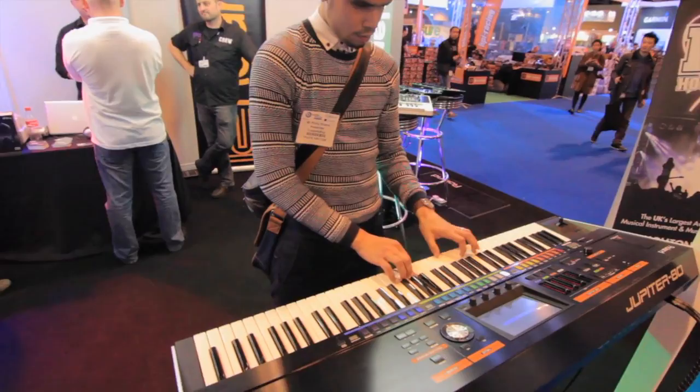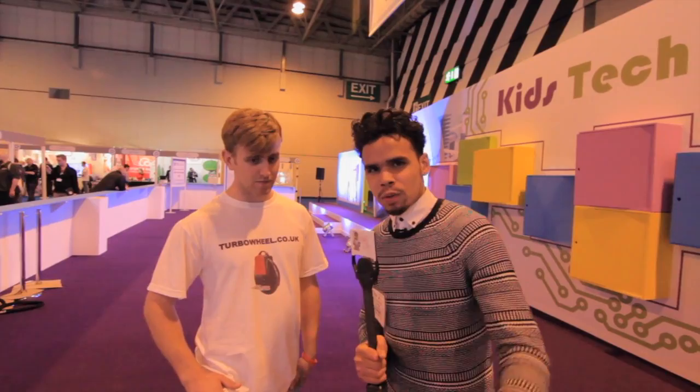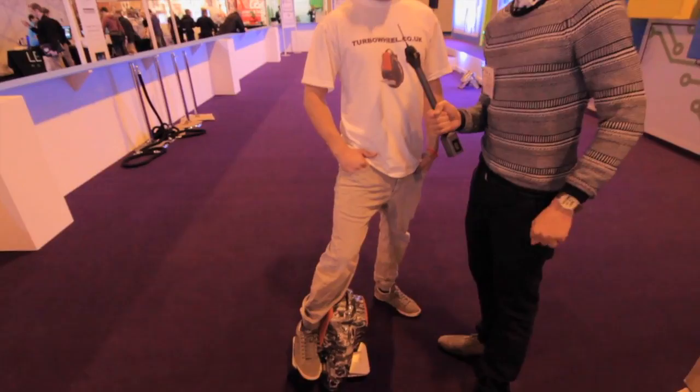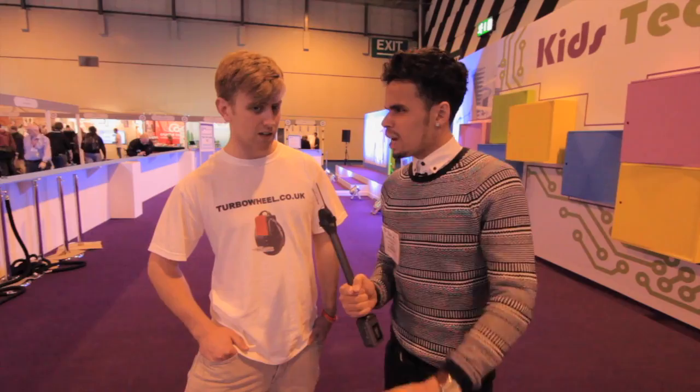We're here still at the Gadget Show. A couple of years ago we brought you Solo Wheel, but today we found Turbo Wheel. I'm here with Scott from Turbo Wheel. Turbo Wheel is a fraction of the price of Solo Wheel — we're able to deliver it to customers for less than £500. On my personal wheel I've managed to get 15 miles out of it doing full speed, which is 15k. Solo Wheel set you back about three, three-and-a-half grand, so we're talking about £500 — it's reasonable.